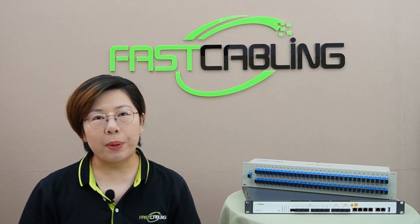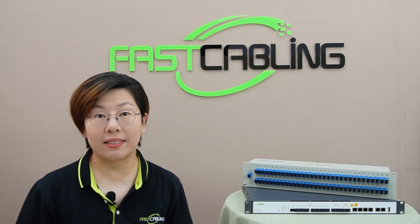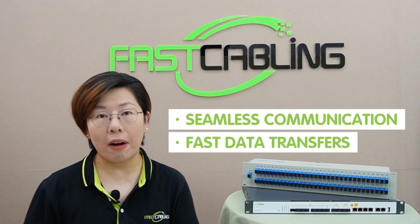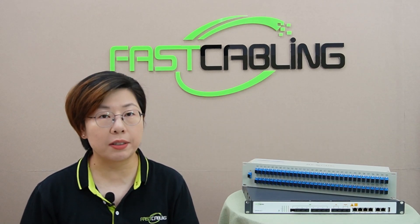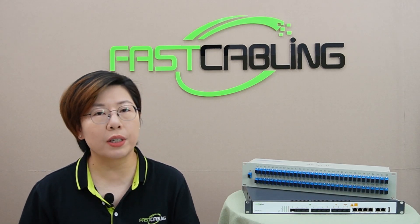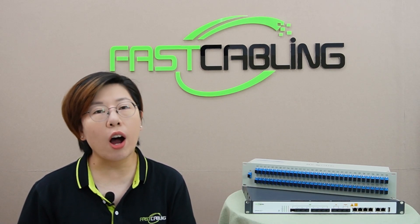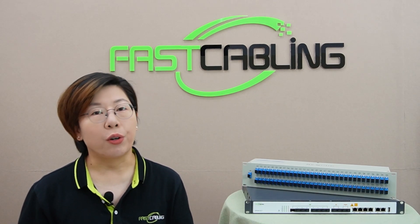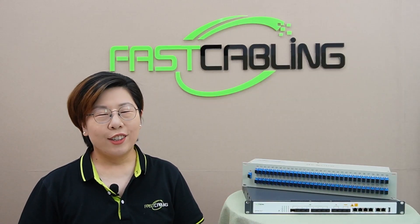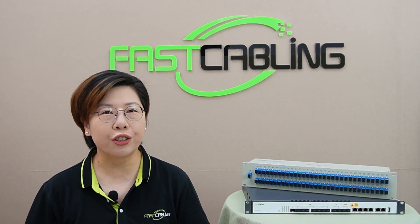In today's fast-paced business world, a strong and fast internet connection at every desk is critical. Think about it — seamless communications, fast data transfers, and efficient operations all depend on network connectivity. If your internet lags, so does your productivity. That's why more businesses are looking for ways to optimize their network so every employee can work smoothly without interruptions. Enter Passive Optical Networking, or PON — a game changer for businesses.